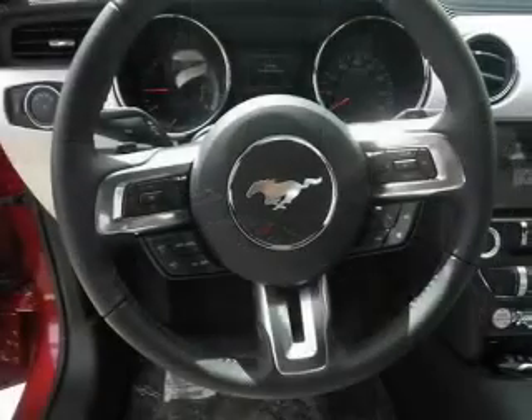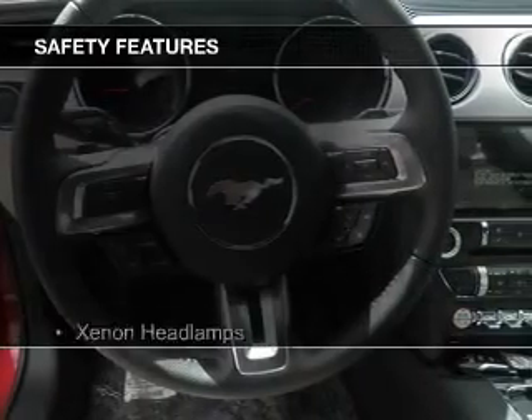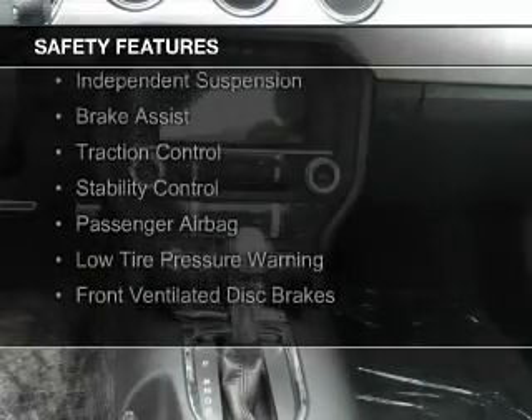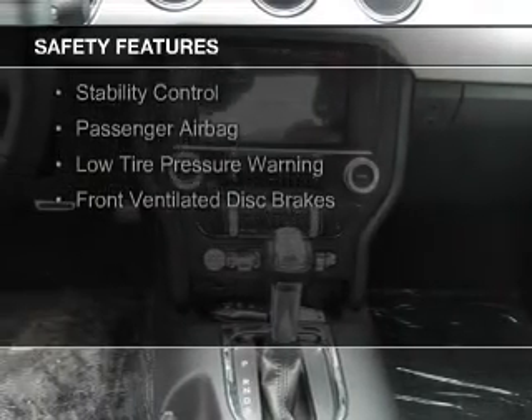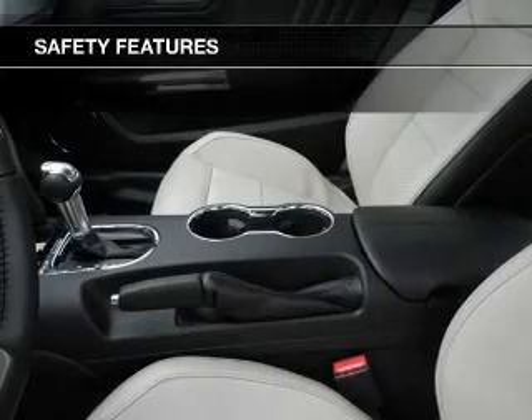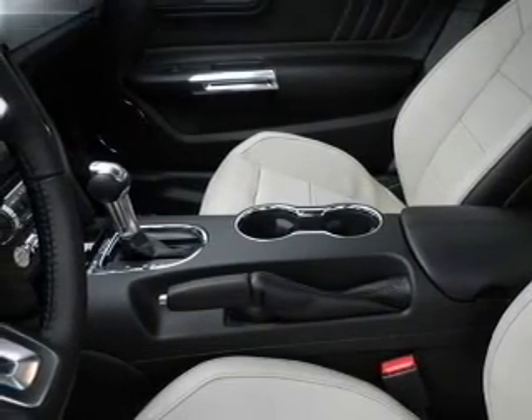Aluminum rims. Safety was made a priority with these features: xenon headlamps, curtain head airbags, side airbags, independent suspension, brake assist, traction control, stability control, a passenger airbag, low tire pressure warning, and front ventilated disc brakes.